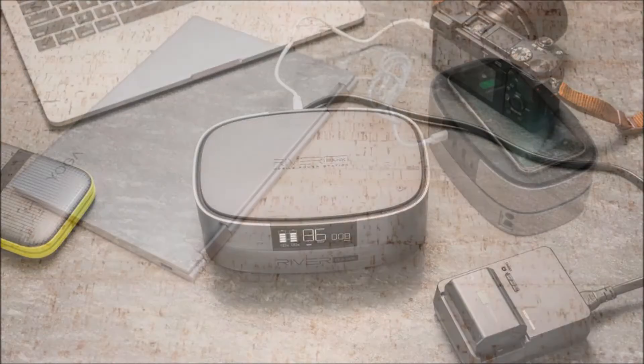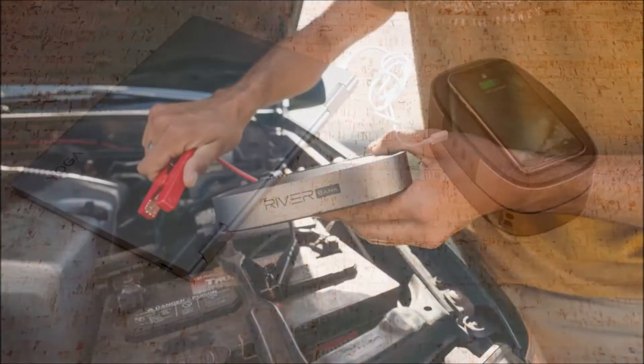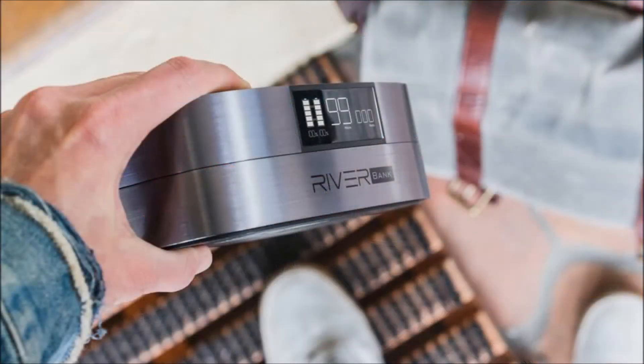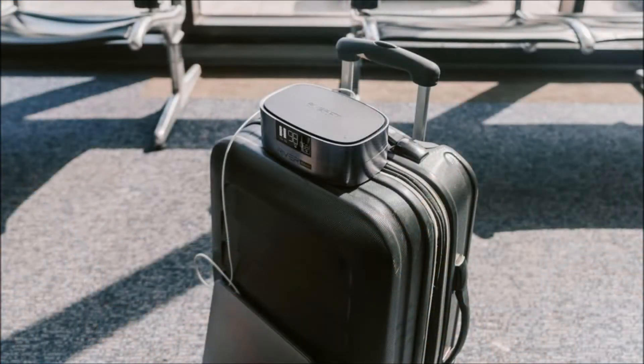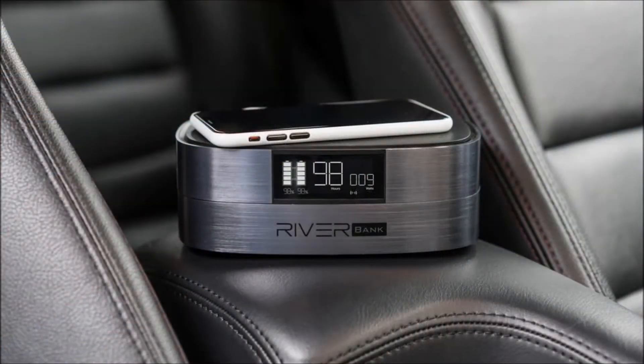Last year, portable power startup EcoFlow launched its first product, the EcoFlow River. It's a mobile power station with a huge capacity of 412 watt-hours or 116,000 mAh, with a total output of 500 watts, able to charge up to 11 devices simultaneously. What's more, it can hold a full charge for up to a year, making it an ideal backup battery for emergencies.